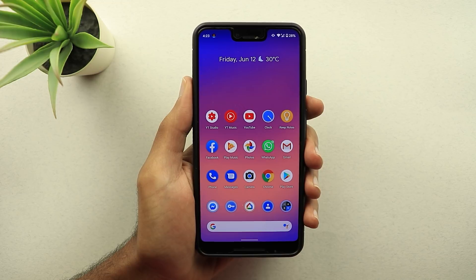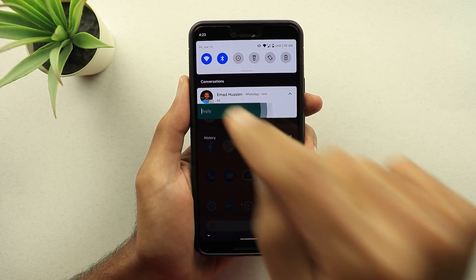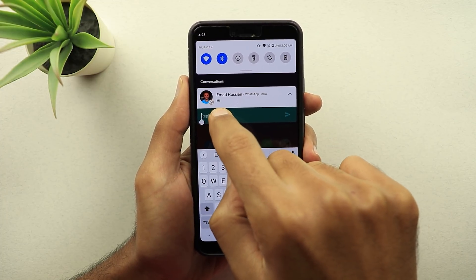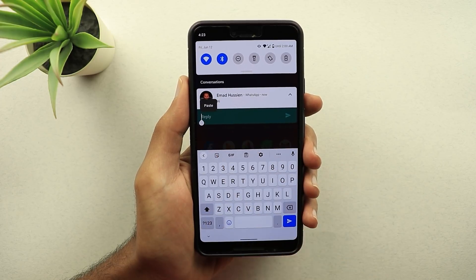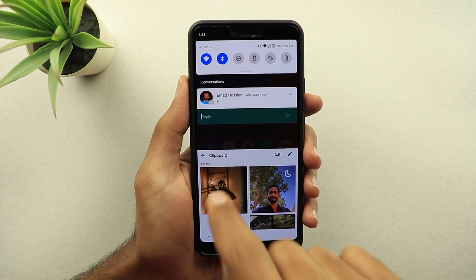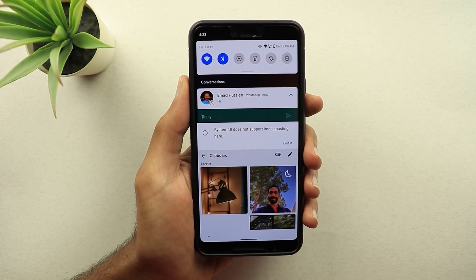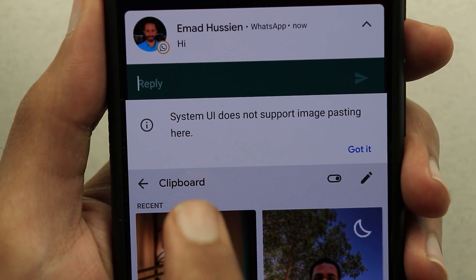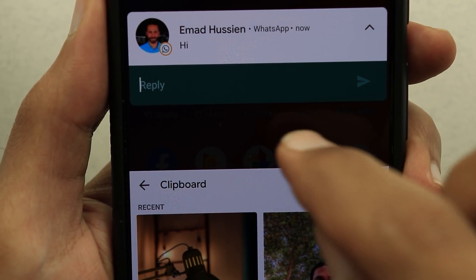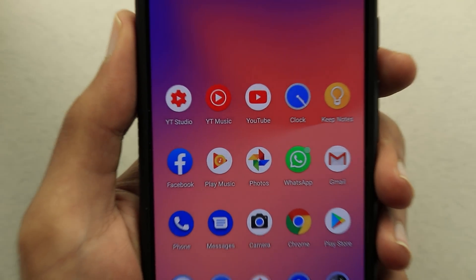You may be wondering: does it work when you reply back to a message from a notification? The answer is no. When you hit reply and try to paste from the clipboard, you get a notification that says 'System UI doesn't support image pasting here.' So it only works when you have your application open.